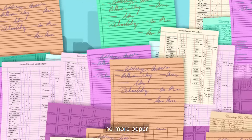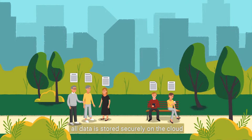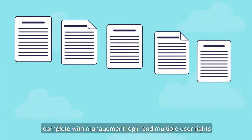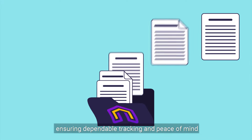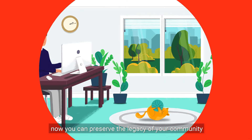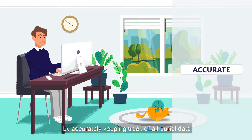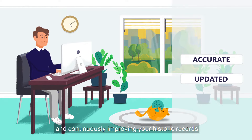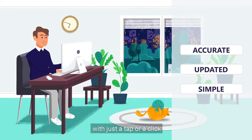No more paper means no chance of losing records. All data is stored securely on the cloud, complete with management login and multiple user rights, ensuring dependable tracking and peace of mind. Now you can preserve the legacy of your community by accurately keeping track of all burial data and continuously improving your historic records with just a tap or a click.